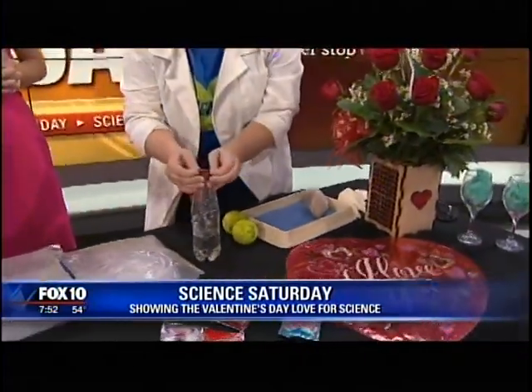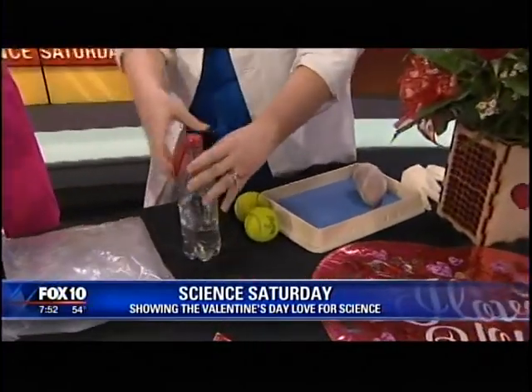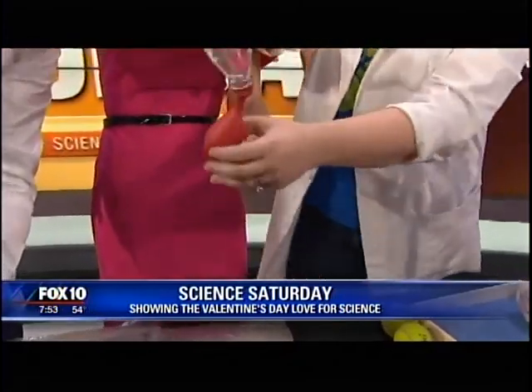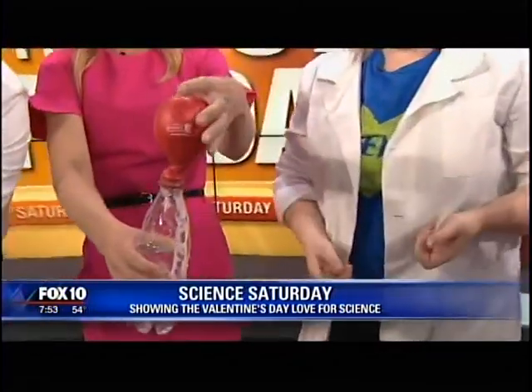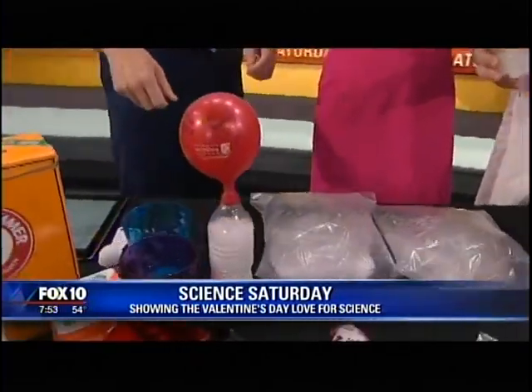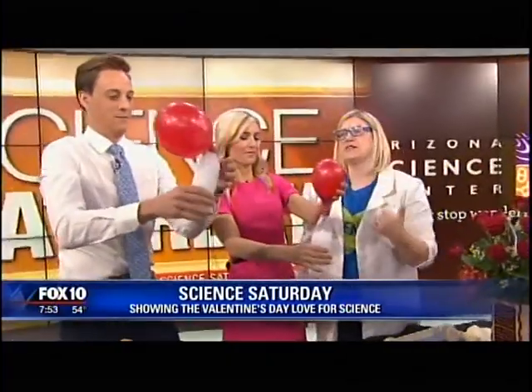If you want to get really crazy, you can put baking powder in these balloons and then flip it over the other way — oh, it starts to inflate that balloon with all the gas! Science in action.